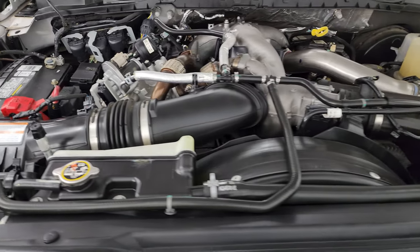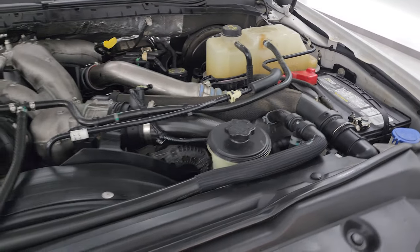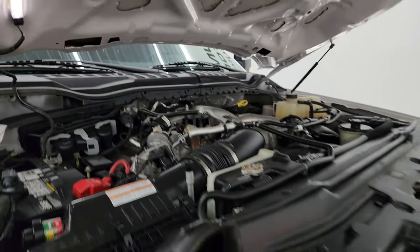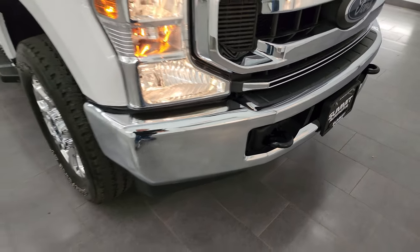This truck has been fully safety inspected by our service shop. It has a fresh oil and filter change. All the fluids have been checked and topped off and it is 100% ready to go. There is the emissions sticker.